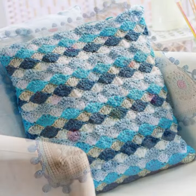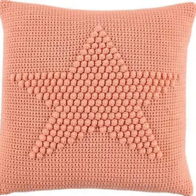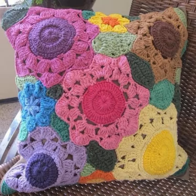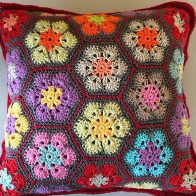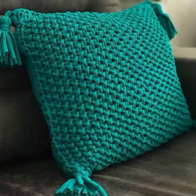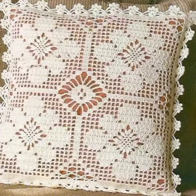Hello friends, welcome back to my YouTube channel. Today I will talk about more stylish and beautiful crochet cushion cover designs, cushion cover patterns, and beautiful designing ideas for you — beautiful designs, beautiful color combination contrasts. I am back again with the most stylish, most beautiful, and trendy crochet cushion cover designs.